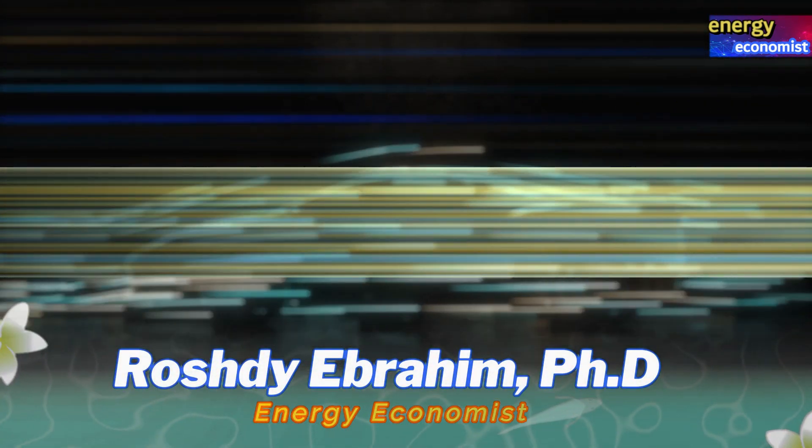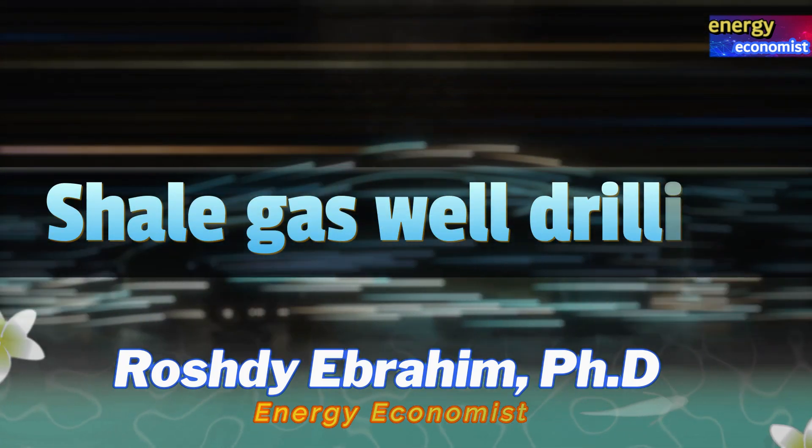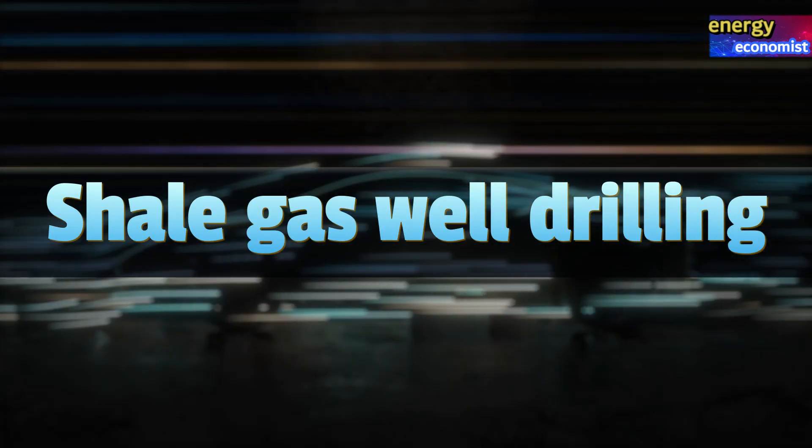Hello my friends, welcome to my Energy Economist channel. In this video we're going to talk about shale gas well drilling.